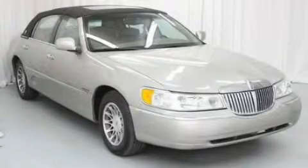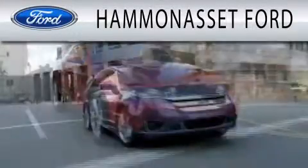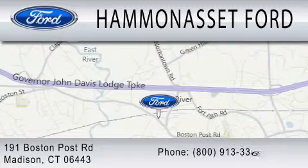Stop by today and test drive this automobile for yourself. Hammond Asset Ford is dedicated to doing everything possible to ensure that the experience you have selecting your next vehicle is as pleasant as possible. We are located at 191 Boston Post Road in Madison.